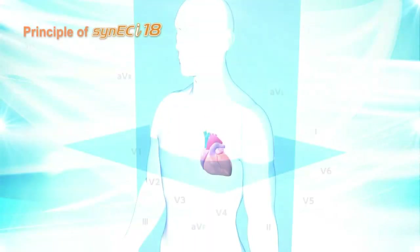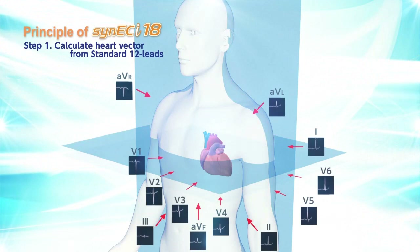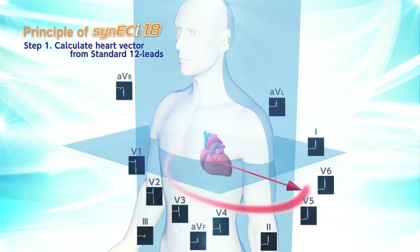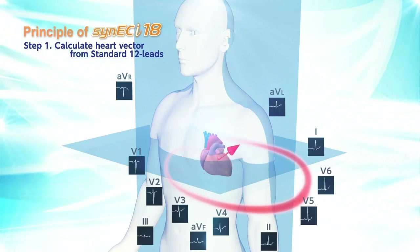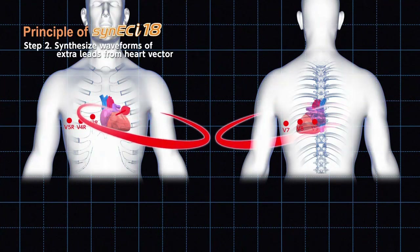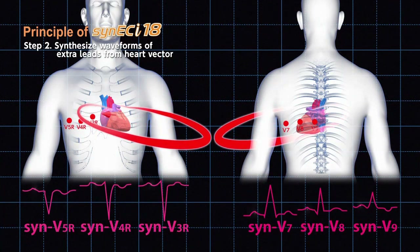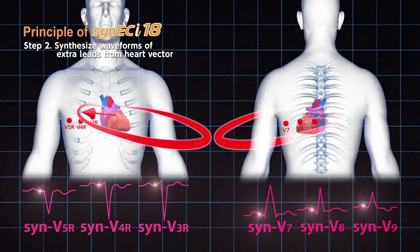Cynic Eye synthesized 18-lead ECG is based on a Nihon Kohden patented technique. The synthesized 18-lead ECG is obtained in two steps. First, a heart vector is calculated from the actual 12-lead ECG. Next, waveforms for leads V7, V8, and V9, as well as V3R, V4R, and V5R, are synthesized from the calculated heart vector.